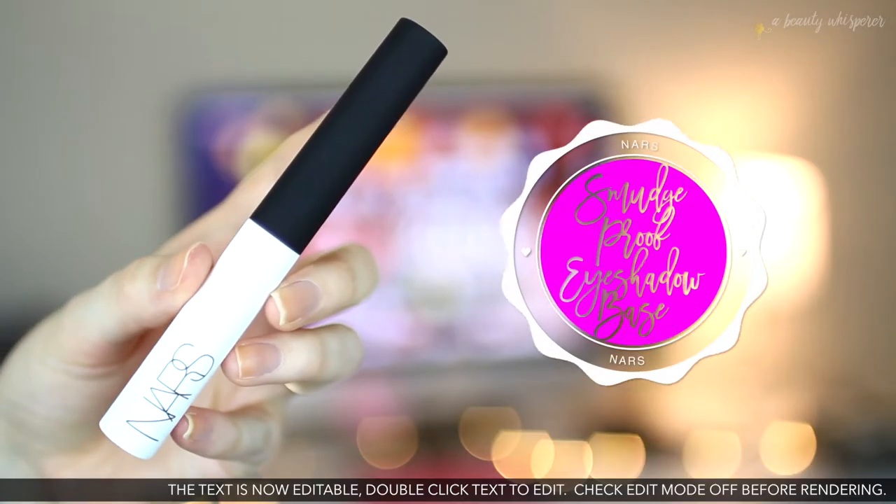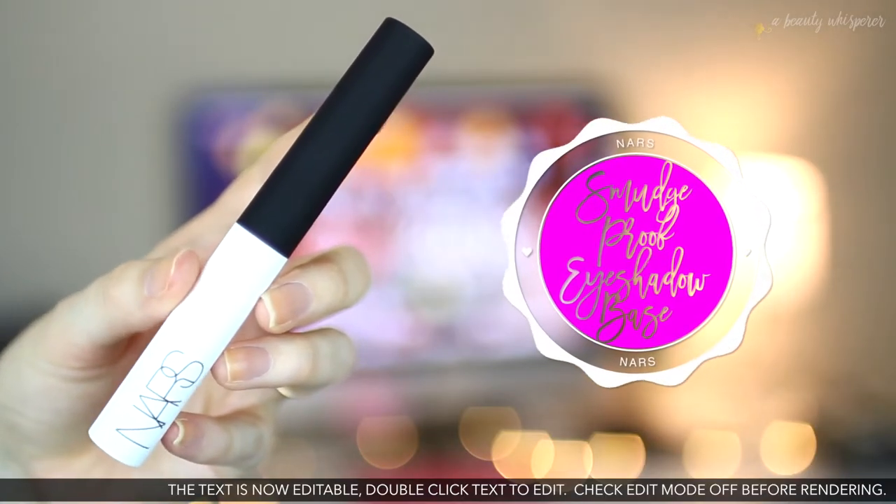I think this is my third tube. They last me about a year, which is amazing and good because they are like $36 here in Australia, so they're pretty expensive. The last time I bought one of these was in August last year, and I'm just on the last little bit of that, so I thought I should pick one up while I was at Mecca.